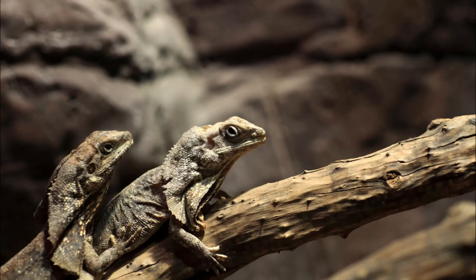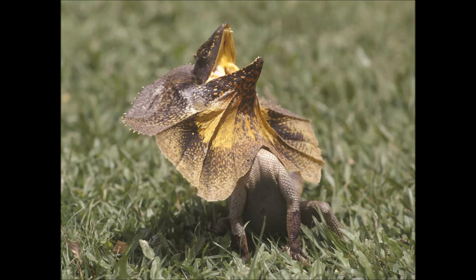The young hatch about 8 to 12 weeks later, and are left to look after themselves. Their lifespan in the wild is unknown, but in captivity they can live up to 20 years old.